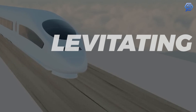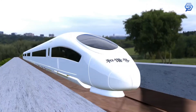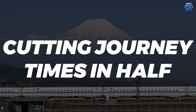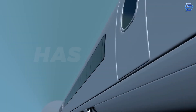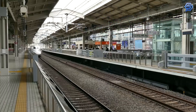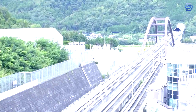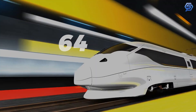Levitating trains sound futuristic, but they may come sooner than you think. Japan is building the world's fastest passenger train — a levitating bullet train. It will move at twice the speed of old bullet trains, cutting journey times in half, and it has no wheels. Construction started in 2014 and is expected to finish in 2027. The route will be 90% underground to allow straight tracks and avoid Japan's earthquake-prone coast. This tunnel and track add up to a shocking $64 billion.